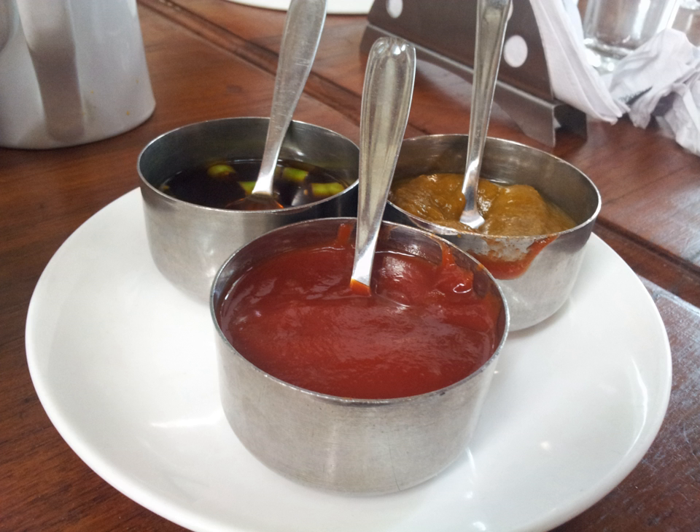The first is Hon Mirin, which contains alcohol. The second is Shio Mirin, which contains alcohol as well as 1.5% salt to avoid alcohol tax. The third is Shin Mirin, or Mirin Fu Chomiryo, which contains less than 1% alcohol yet retains the same flavor.